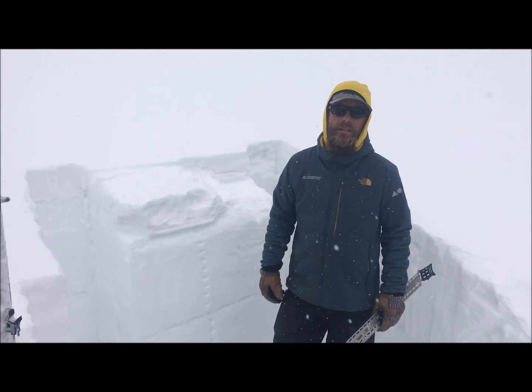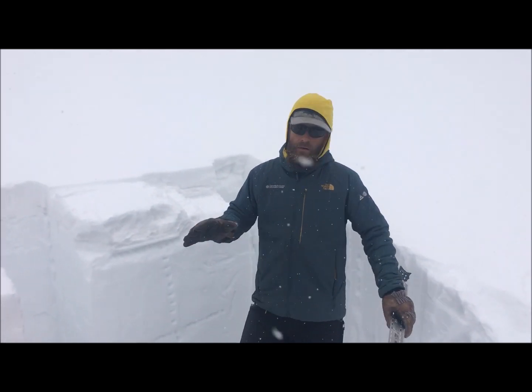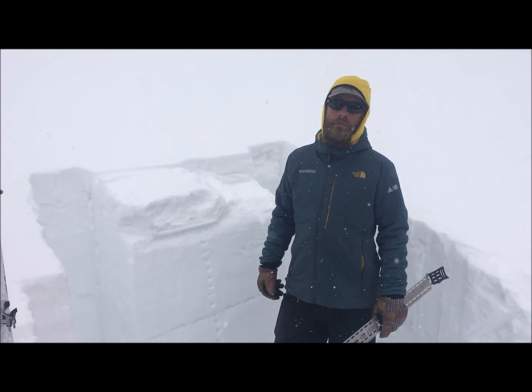Hey everyone, Chris here with the Colorado Avalanche Information Center. We're here in the north San Juan on the east aspect, roughly about 11,300 feet.